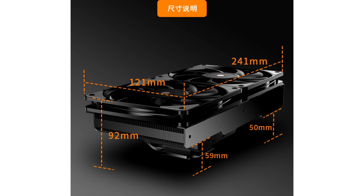The JF-13K Diamond measures 241×121×92mm and weighs 895 grams. The included fans operate at speeds up to 1,800 RPM, providing an airflow of up to 64.51 cubic feet per minute and a static pressure of up to 1.71 mm H₂O.